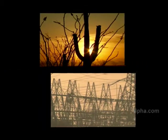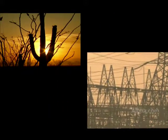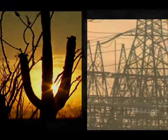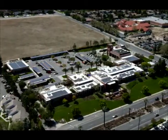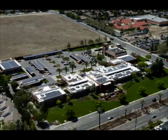Tomorrow, two things are going to happen: utility costs will increase and the sun will rise. Alpha Energy can help put the sun's power to work for you, reducing your utility costs.